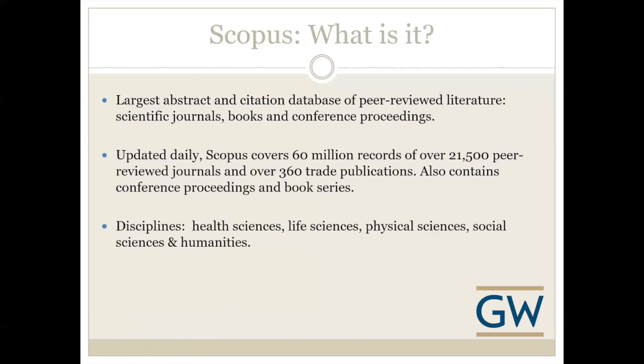It has health sciences, life sciences, physical sciences, social sciences and humanities, and more. One of the reasons I like it is when I'm doing a literature search I've always searched Scopus in addition to other databases, and I always seem to find content in Scopus that I haven't found somewhere else.